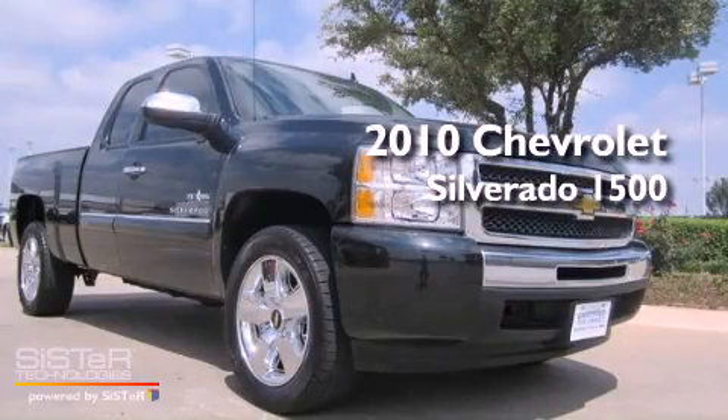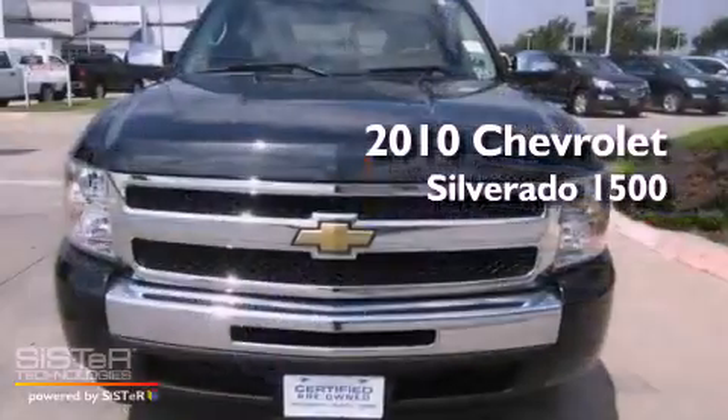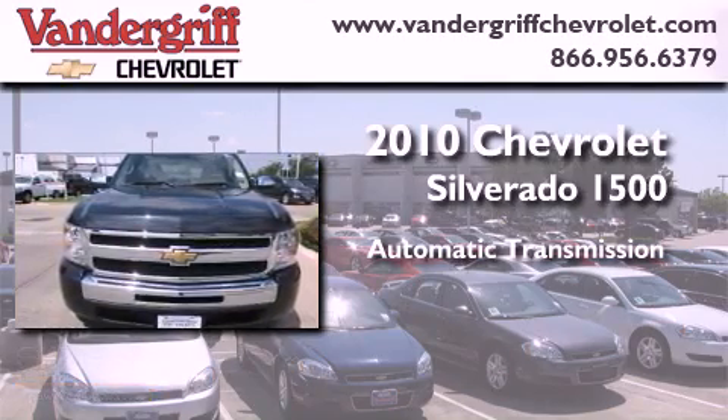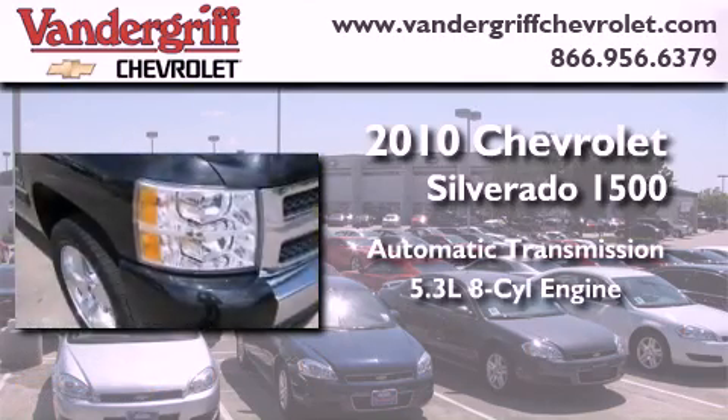This is a 2010 Chevrolet Silverado 1500. This truck has an automatic transmission and a 5.3-liter V8.